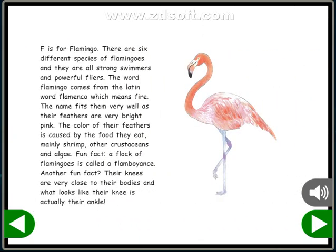F is for flamingo. There are six different species of flamingos, and they are all strong swimmers and powerful flyers. The word flamingo comes from the Latin word flamenco, which means fire. The name fits them very well, as their feathers are very bright pink. The color of their feathers is caused by the food they eat, mainly shrimp, other crustaceans, and algae.